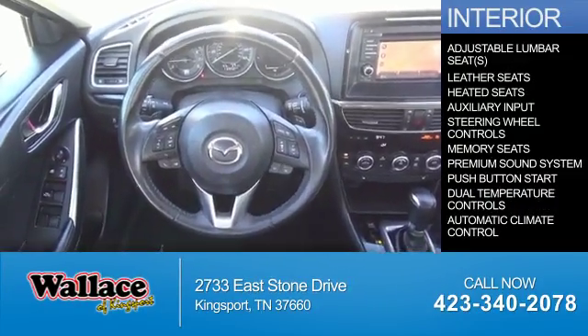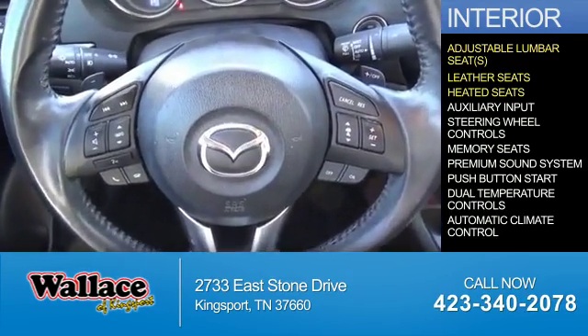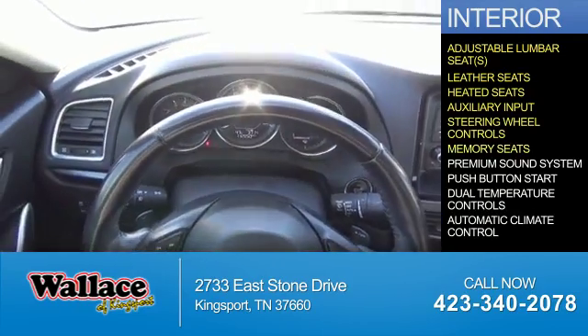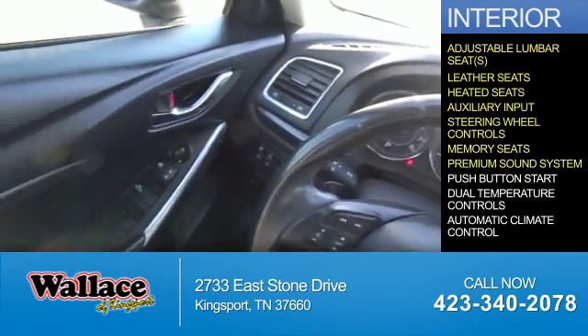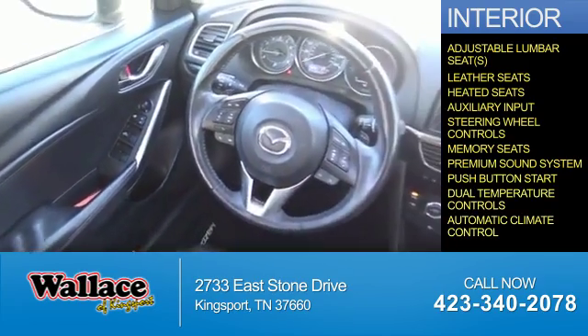Inside you'll find adjustable lumbar seats, leather seats, heated seats, and auxiliary input. Steering wheel controls, memory seats, a premium sound system, push-button start, dual temperature controls, and automatic climate control.